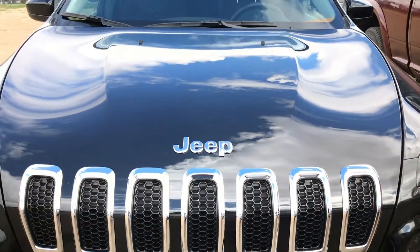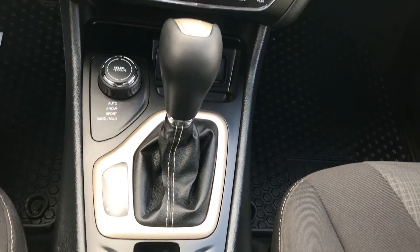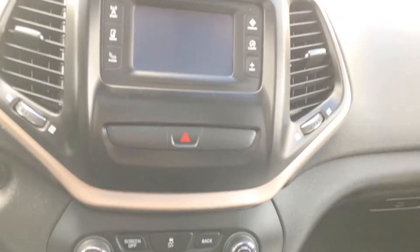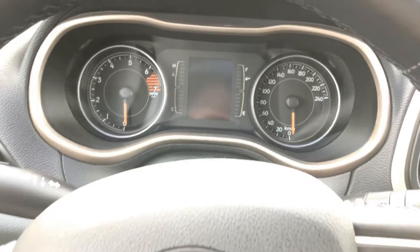This 2.4 liter Cherokee North has only 17,000 kilometers. We've got heated front seats, heated leather steering wheel, remote start, and an upgraded sound system. It's got remote proximity keyless entry with push-button start and a power 8-way driver's seat.